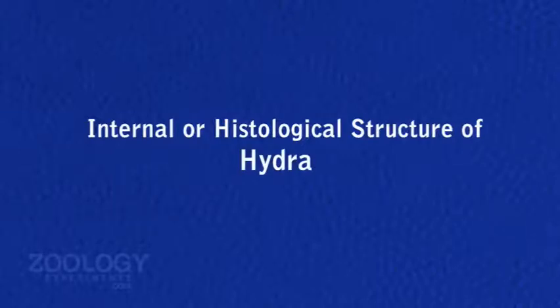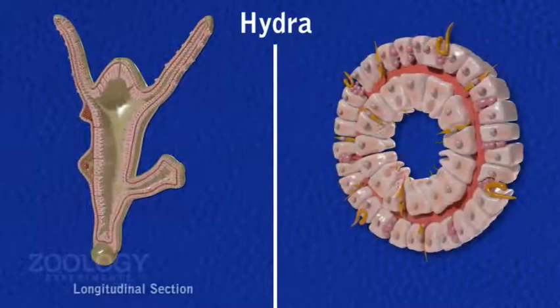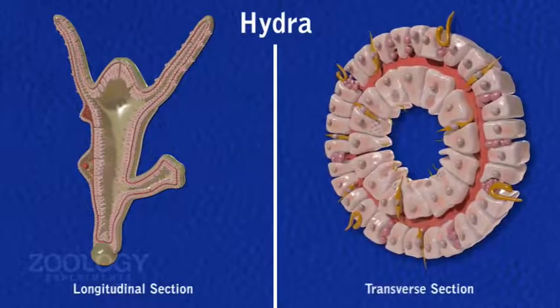Internal structure: the internal or histological structure of Hydra is studied in its longitudinal and transverse section.